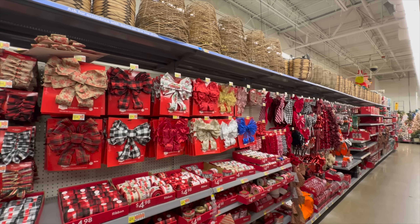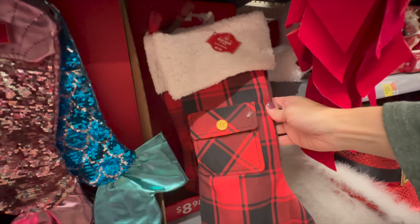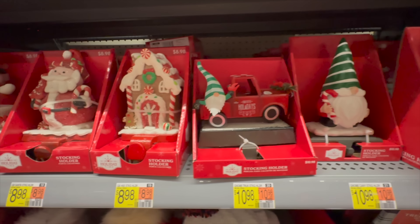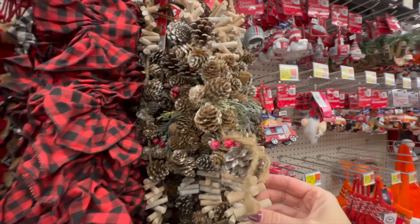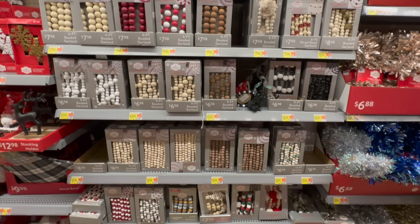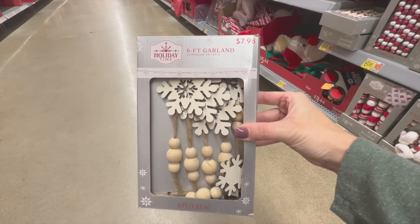While we continue to browse all the Christmas items here in Walmart, I did want to quickly say thank you so much for hanging out with me today. I know that there are many videos you could have chosen and you chose to join me, so I appreciate that so much. Since we do like to do Christmas big around our house, the next few months are most definitely some of my favorite videos to share with you. Coming up next is Walmart's Wall of Beaded Garlands — I think they have some of the best selection out there. I love to use these to embellish our Christmas tree and give it that beautiful pop of color and texture, and also to add a little something extra to our mantles and staircases.